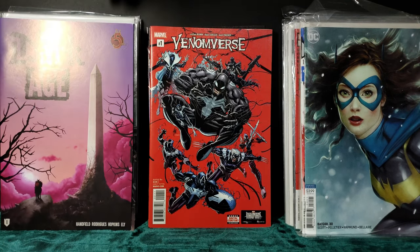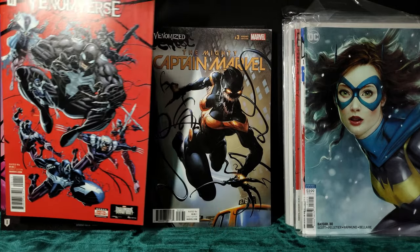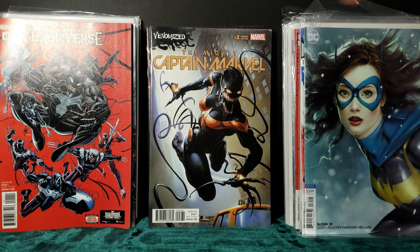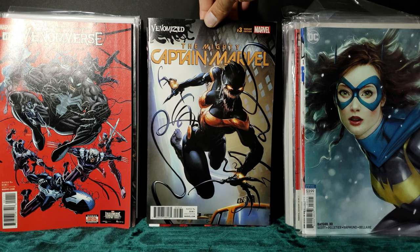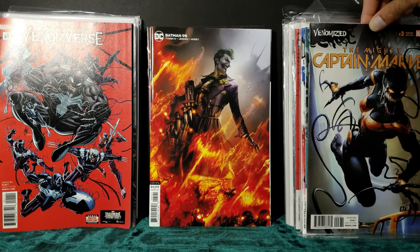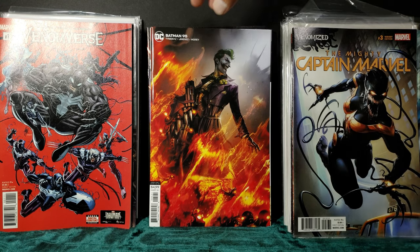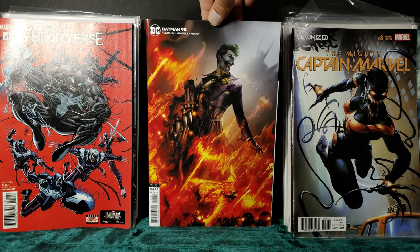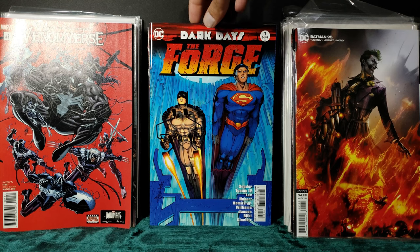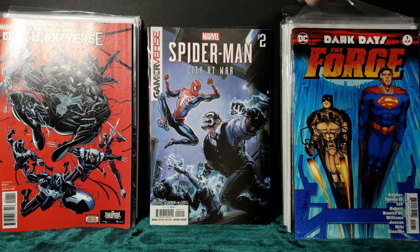Venomverse number one. The Mighty Captain Marvel, Venomized — awesome cover. Batman 95. Dark Days: The Forge — for a dollar, cannot beat it. Spider-Man: City at War number 2.